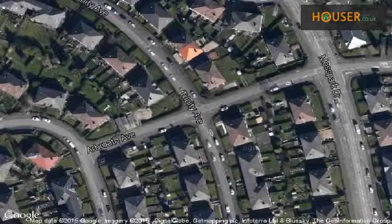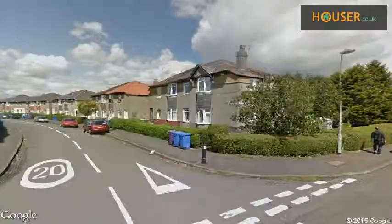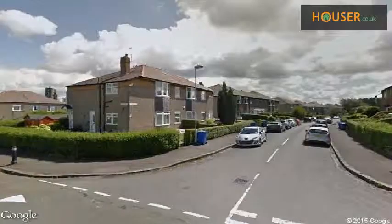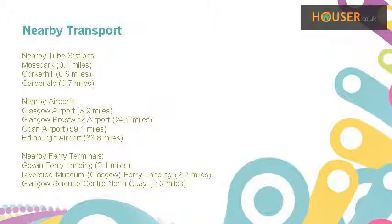View this property on map. Explore this property's neighbourhood. This property has easy access to different transport links.